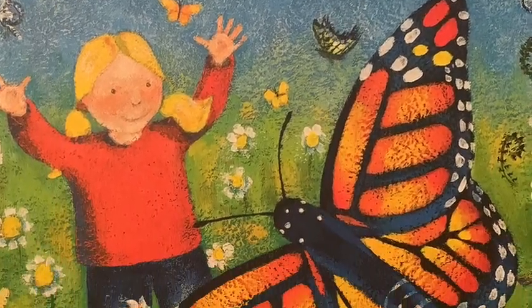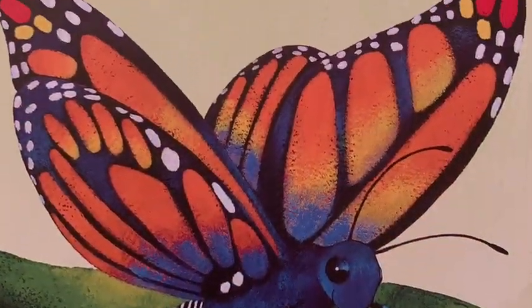The Butterfly, written by Anne Milbourne and illustrated by Kathy Shibbon.